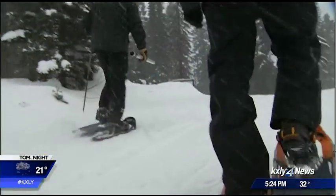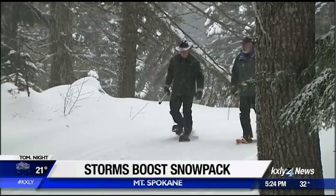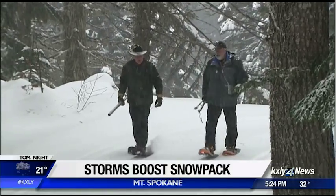For all the aches and pains that you're feeling today, take some comfort in the fact that all that heavy, wet, sloppy snow is going to be really benefiting our upcoming spring runoff. It was already snowing Friday morning when we met up with our snow survey crew, and it just didn't stop all day long.